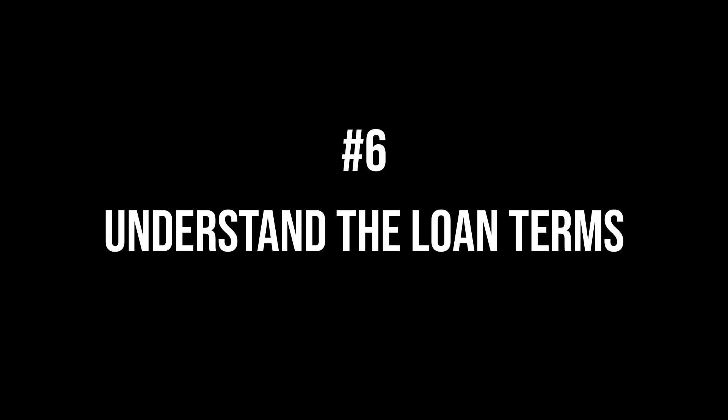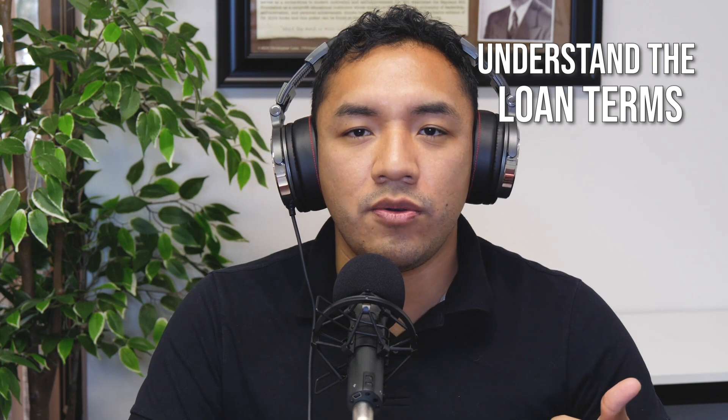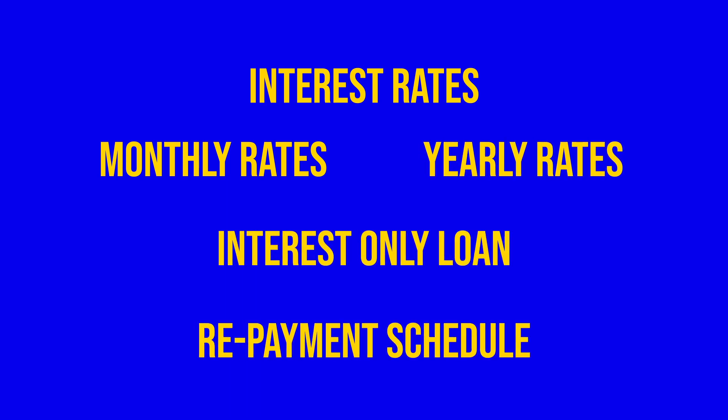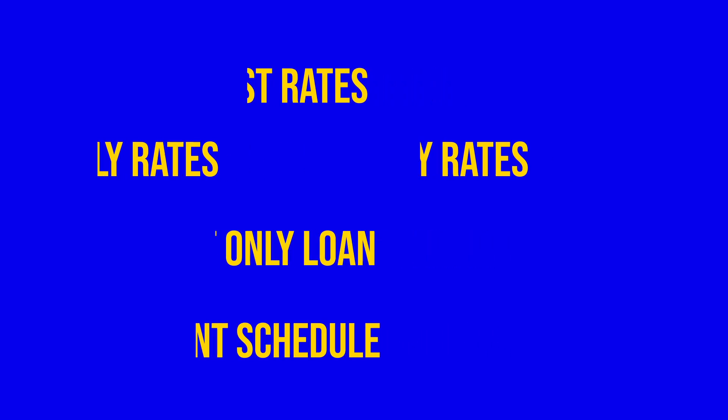Another important step is making sure that you understand the loan terms. It's super important to understand how much you can afford, what you need, and what you can afford in fees and monthly payments. Don't be afraid to ask questions. Make sure you understand the terms of the loan before you sign on the dotted line, including interest rates — are they monthly or yearly? Is it an interest-only loan? What's the repayment schedule, and are there any other associated fees? Do your due diligence. If you're not comfortable asking the loan officer, get someone else's opinion — look for a mentor or someone more successful who can give you feedback on whether the loan is a good idea.